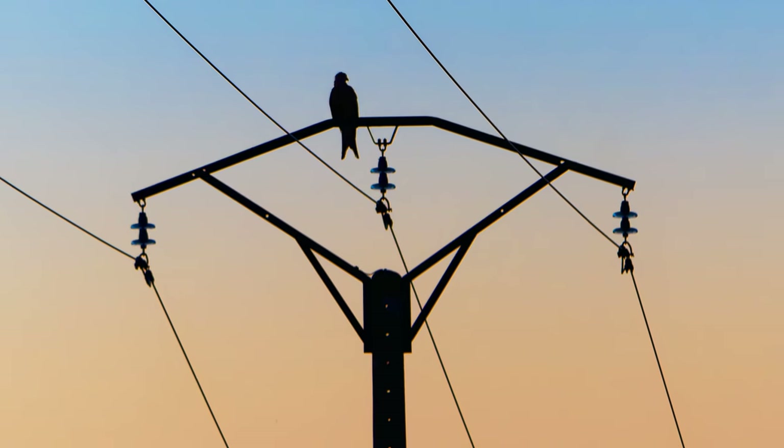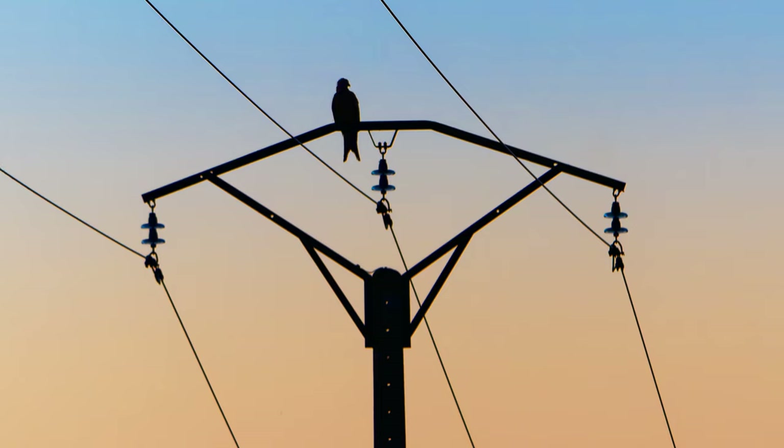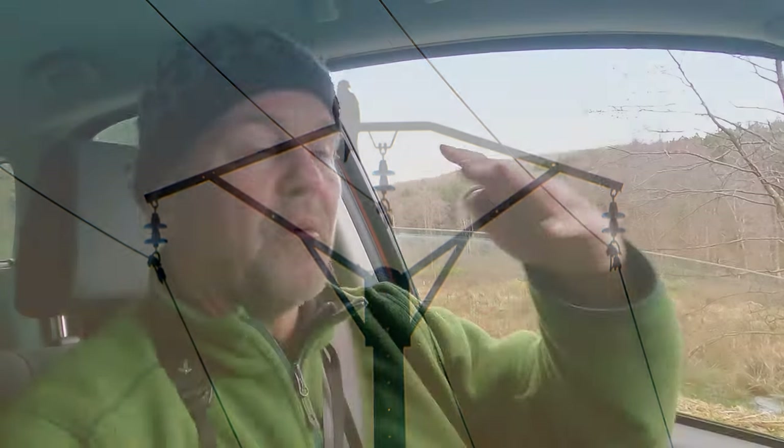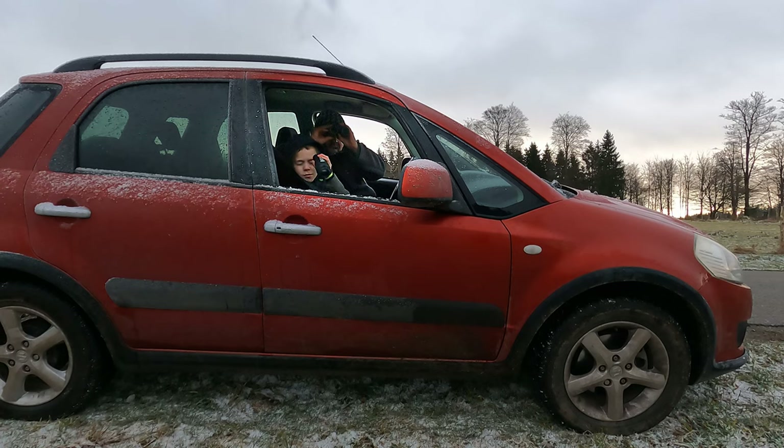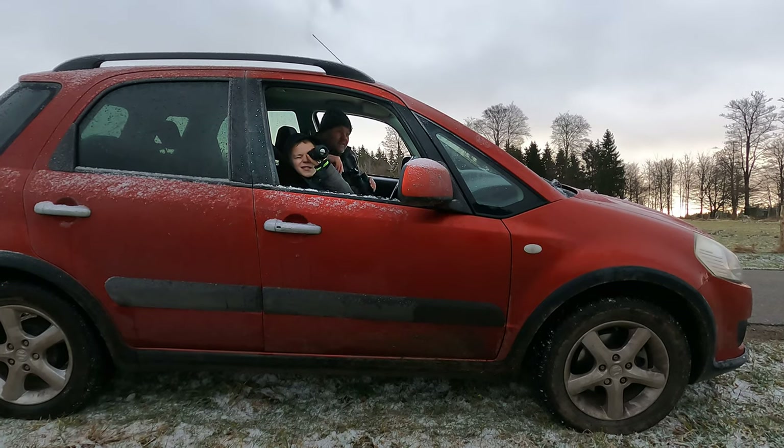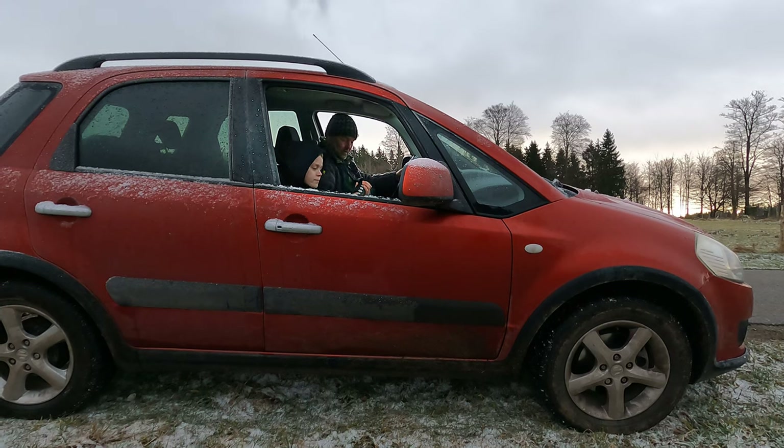Basically what we're doing now is driving from field to field, making the same circuit each time. Thijs is using the thermal camera and I have my binoculars. If there's something to be seen we wait; otherwise we continue to the next field.